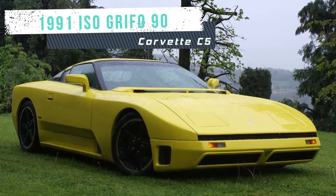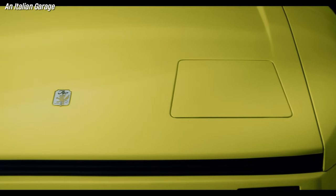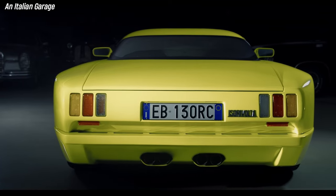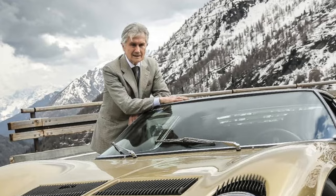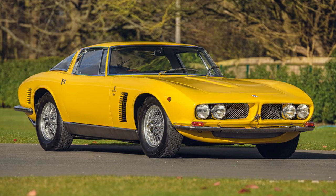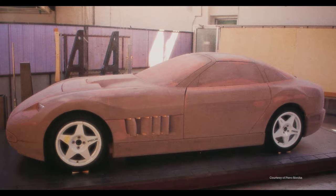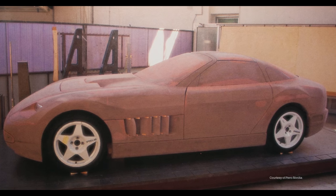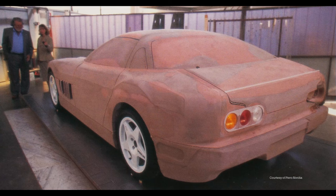The 1991 ISO Grifo 90 was a project to revive the ISO brand, which had gone bankrupt in 1974. It was designed by Marcello Gandini, who had also styled the original ISO Grifo in the 1960s. The car was presented in June 1991 near Modena, Italy, but only one non-functioning prototype was ever built and the project was then stopped.